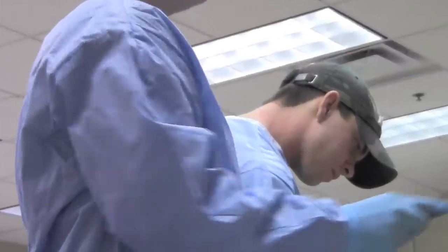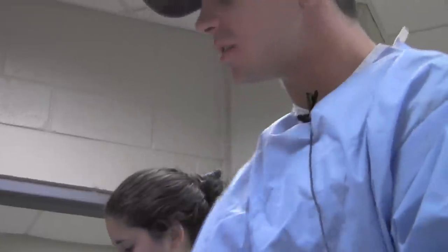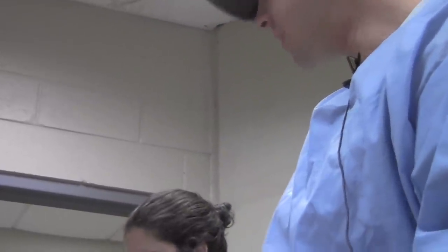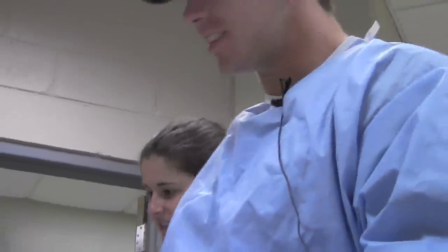Those students are volunteering practically to come help because they want to gain some experience, and they're very serious about their choices in the healthcare field. Kind of scared to touch it at first, but then today we were flipping this guy all over the place trying to get him to stay still, so you get used to that.